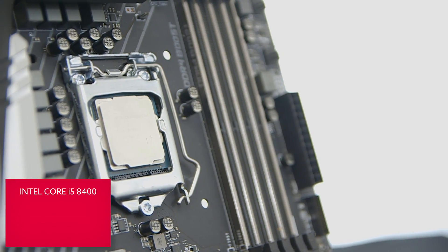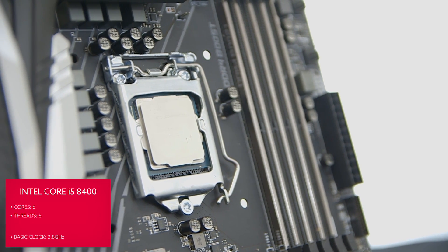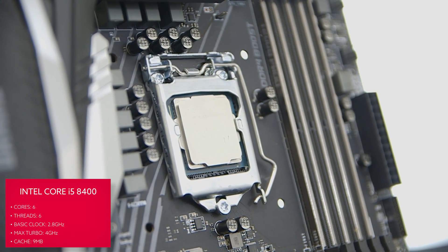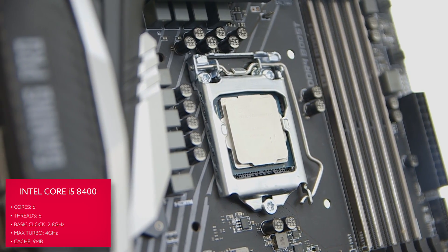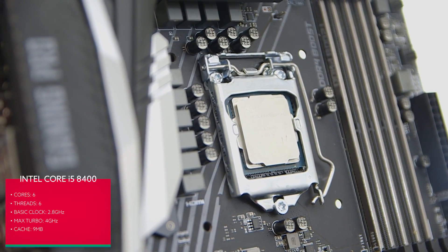The other notable chip in the i5 Coffee Lake lineup is the i5-8400. It's another straight six-core chip from Intel, but it doesn't have the overclocking chops of the K-series processors. It runs a base clock of 2.8GHz with all cores at about 3.8GHz. It is, however, one of the finest gaming chips Intel have produced this generation.